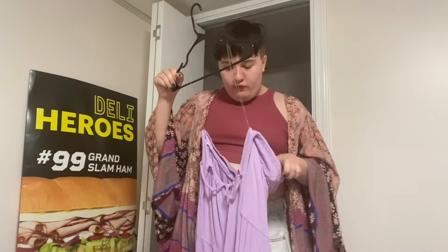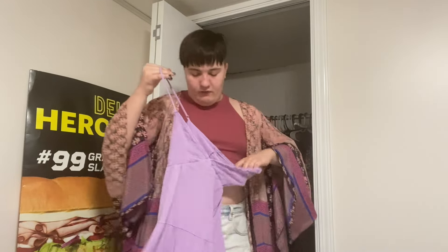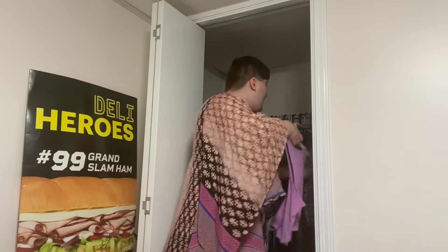Next I have a dress from Rue 21 on clearance — it's a little weird but I like it. It's the purple one from that outfits-of-the-week video I did. It looks cute but doesn't sit right and makes my arms look big. Then I have another crop top in XXL with pastel colors — I love it. It reminds me of Lego Friends for some reason.